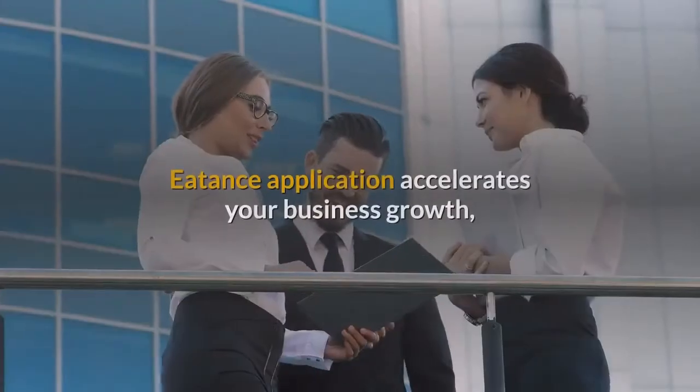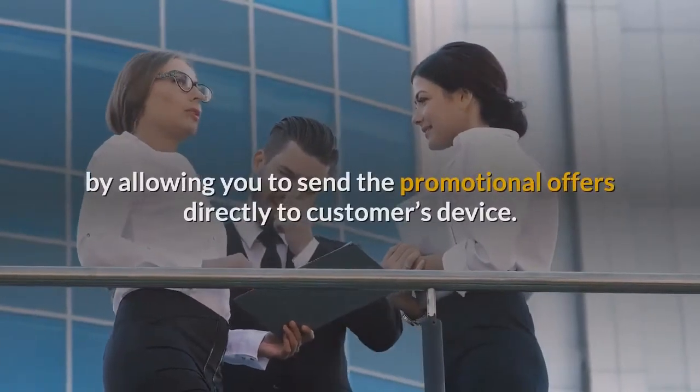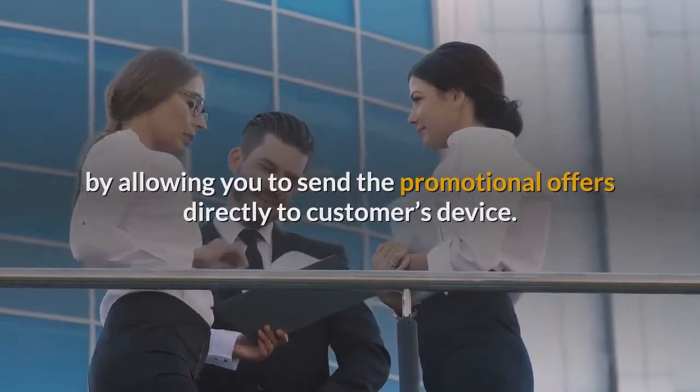Notification: Eatons application accelerates your business growth by allowing you to send promotional offers directly to customers' devices.